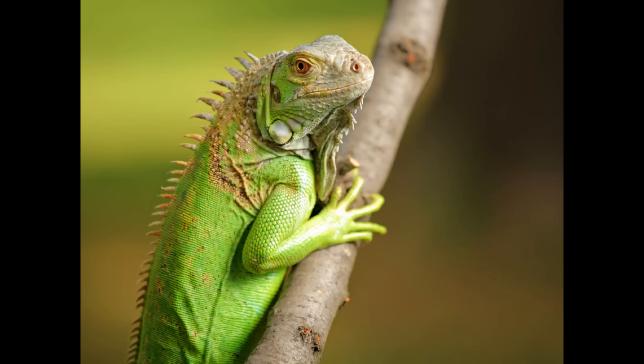New babies are extremely vulnerable to predators, including other reptiles, birds, and mammals, and only about 2.6% of babies live to the age of 1. In the wild, green iguanas can live up to 8 years old. In captivity, they can live up to 20 years old.